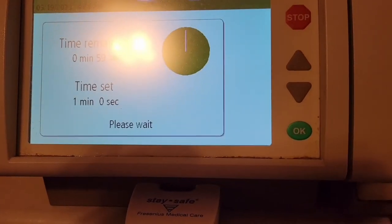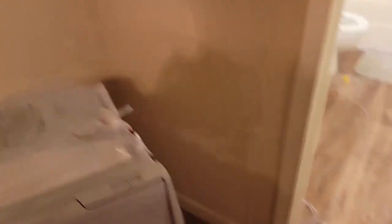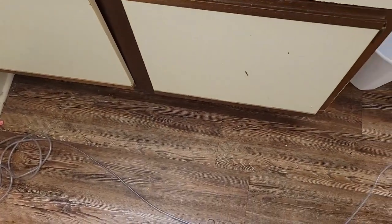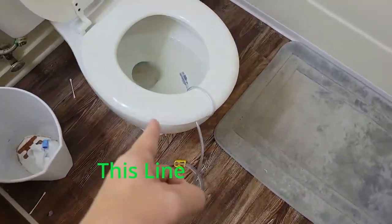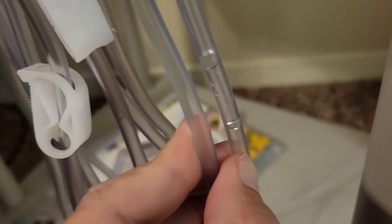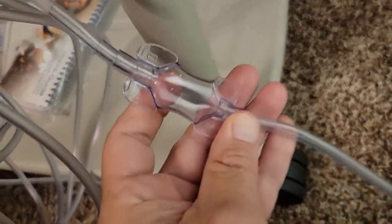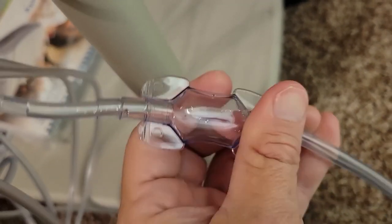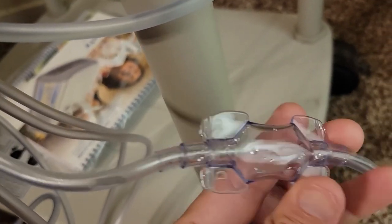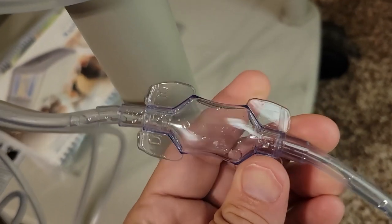After pressing next, you'll notice the machine is priming the lines — fluid comes through to make sure there's no air, traveling through the whole machine and out the drain line. This is called a pillow: you check it to make sure there's no risk of peritonitis. It's supposed to be clear; if it's not clear, you may have peritonitis and will need to contact your team.